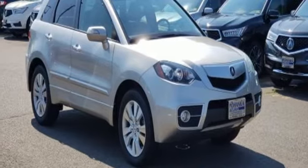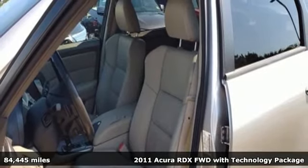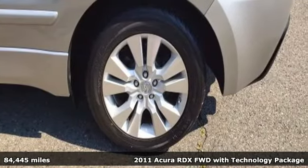It's a 2011 Acura RDX. Acura believes if there's a better way, take it. That philosophy shines through in this vehicle.